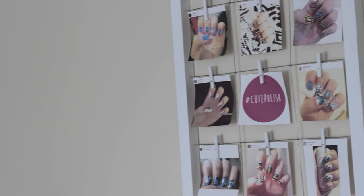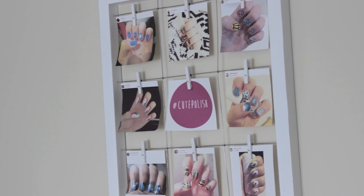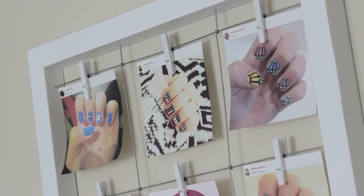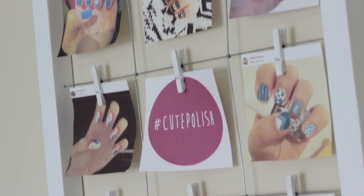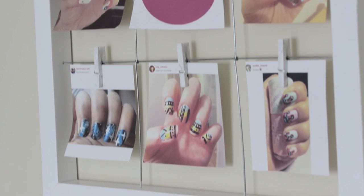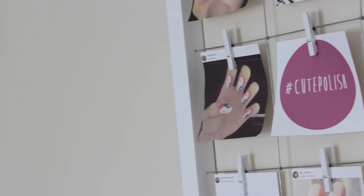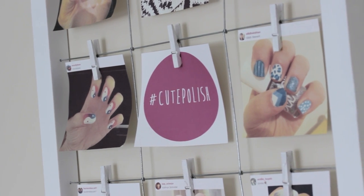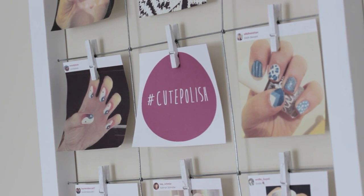One of my favorite things in this room is my recreation frame. I got this picture frame from Pier 1 Imports and I love to display recreations by you guys in it. I seriously love when you share your recreations with me and every so often I print off new ones and switch them up on my wall. If you'd like to share your recreations with me, use the hashtag CutePolish and who knows, maybe it could end up on my wall.